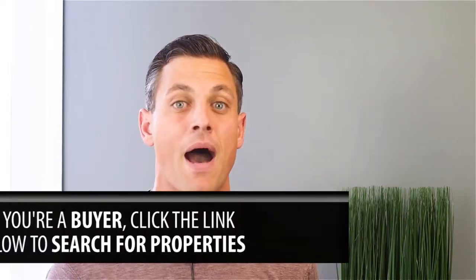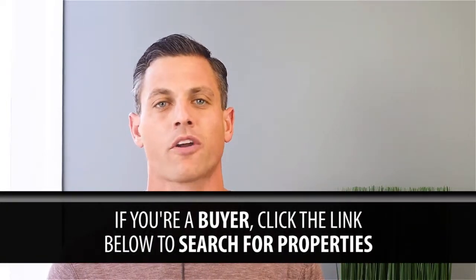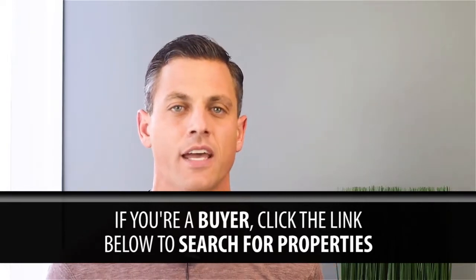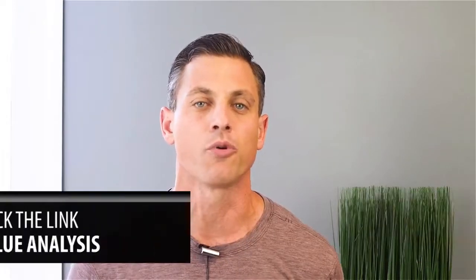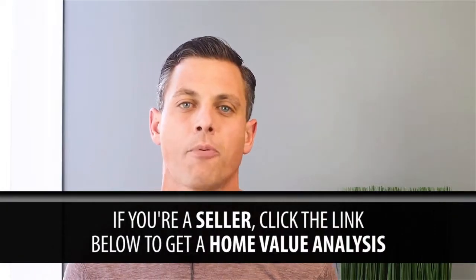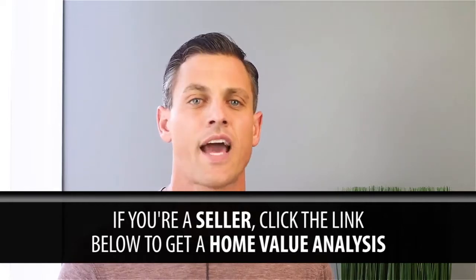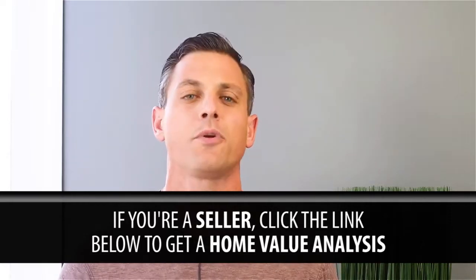Before we jump into today's topic, I would like to call your attention to two links down below. If you're a buyer and you're looking to purchase a property in today's market and want access to every property available out there today, click on the link below. If you are a seller considering selling your property and you need an analysis of your home and want my team to help you out, click on that link and we'll do an analysis for you and help you decide if selling your property is right for you today.